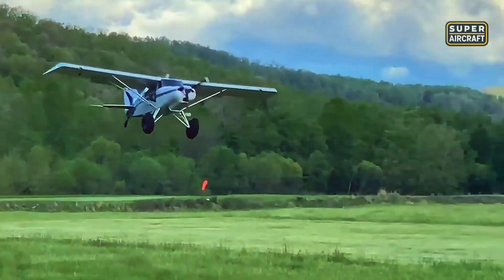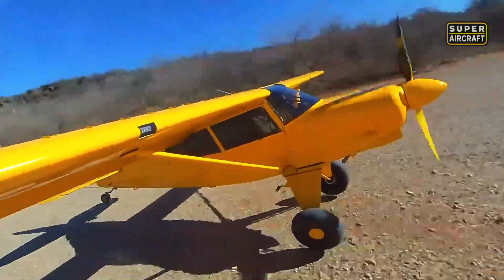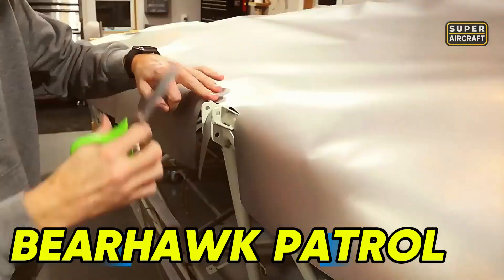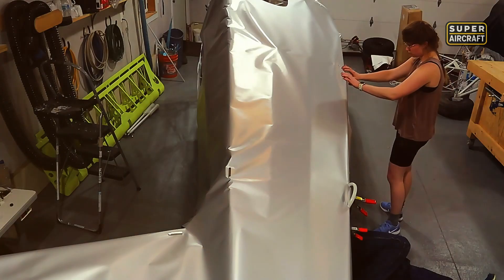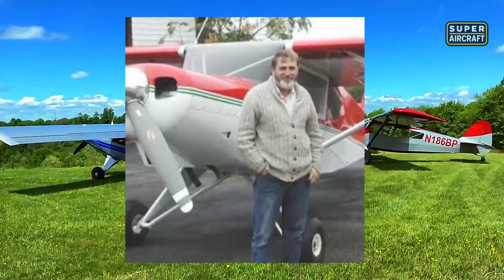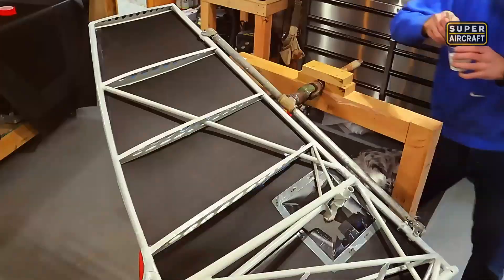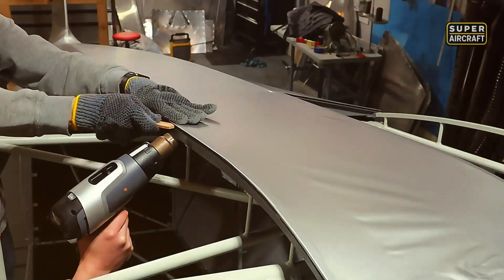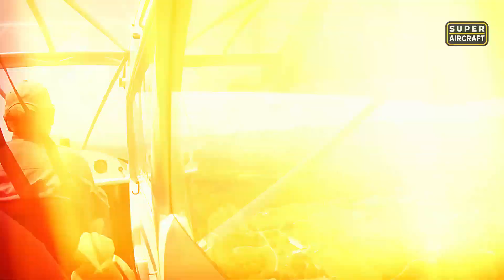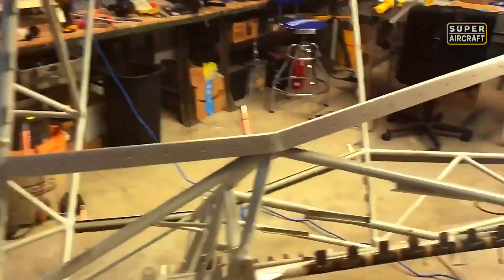Welders in backcountry Idaho understood something composite builders never would: when you belly land on a rocky ridge, steel forgives what fiberglass shatters. The Bearhawk Patrol combined 4130 chromoly steel fuselage with fabric covering, creating airframes that absorbed punishment and kept flying when aluminum buckled permanently. Bob Barrows designed this machine for real-world abuse, not hangar-queen perfection. Steel tube construction with fabric covering delivered repairability that saved expeditions and potentially lives in remote locations — a torn fabric section could be patched with needle, thread, and dope in wilderness camps.